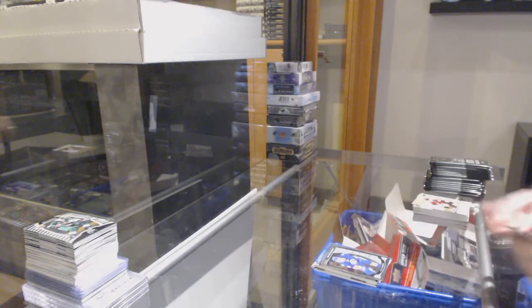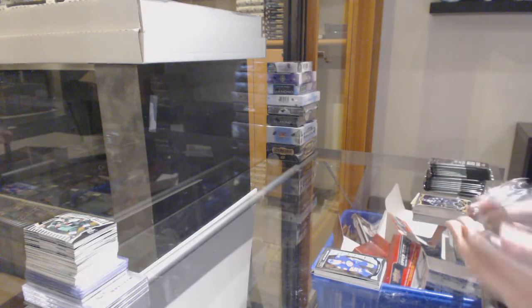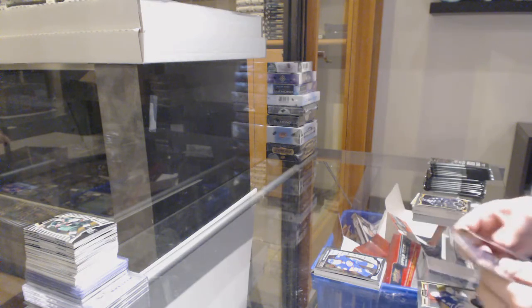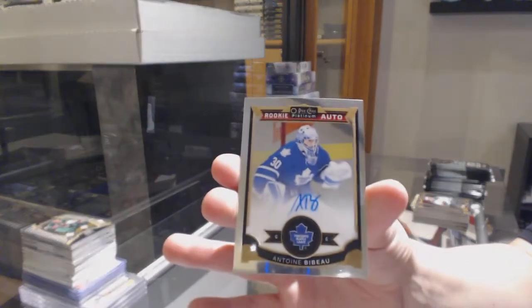Retro for Vancouver, Radim Vrbata. Rookie for the Islanders, Adam Pelech. Rookie for St. Louis, Robby Fabbri, and a rookie auto for Toronto, Antoine Bibeau.